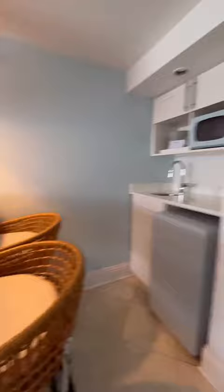Here's a quick room tour for our family of six at the Margaritaville Beach House Key West. It's a king two-bedroom suite.